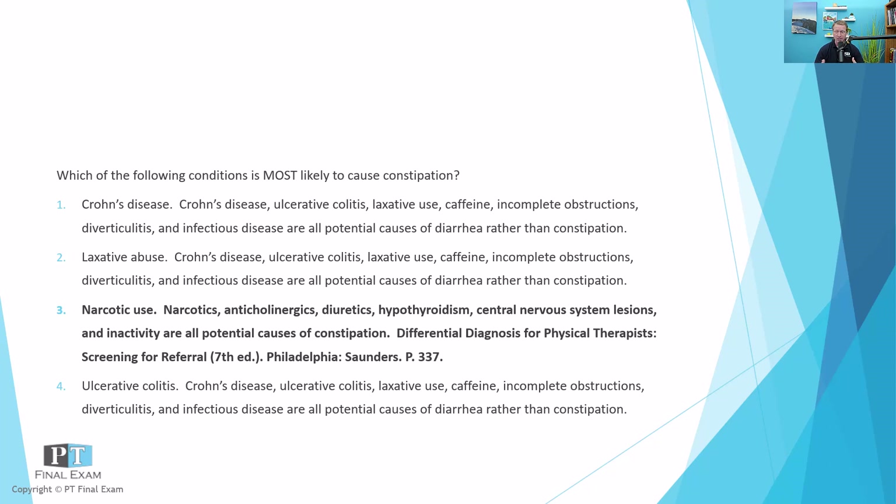The other answer options — Crohn's disease and laxative abuse — are causes of diarrhea. The primary function of laxatives is to increase bowel motility and increase fluid into the bowel, which improves bowel motility and could cause diarrhea. Ulcerative colitis is also a cause of diarrhea. Both Crohn's disease and ulcerative colitis are autoimmune attacks on the intestinal system. Laxative use, caffeine, incomplete obstructions, diverticulitis, and infectious diseases such as Clostridium difficile are all potential causes of diarrhea rather than constipation.